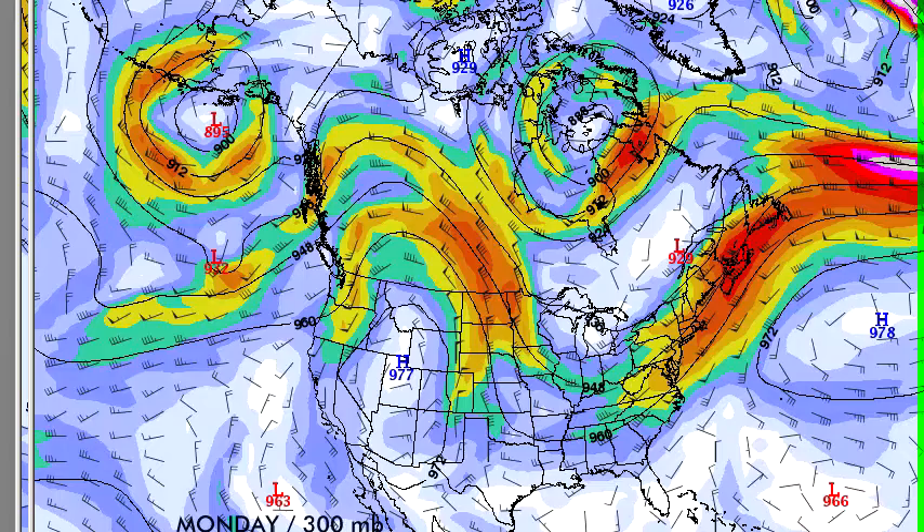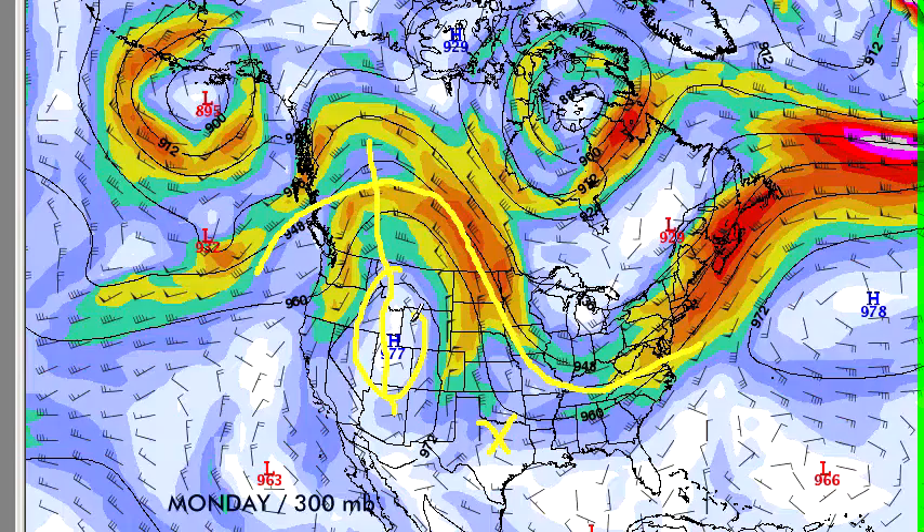Coming up for this week, we start with today's 300-millibar pattern — this is up at 30,000 feet. It shows the polar front jet way up in Canada, then it dips way down into the eastern U.S., which is kind of unusual. Texas is right in the middle between that and the upper-level ridge, which extends from Arizona up to British Columbia. The ridge is not in the area, so we're not seeing 100-degree weather. Winds are pretty weak, so we're not seeing much in the way of organized storms.